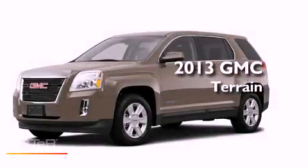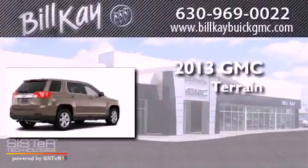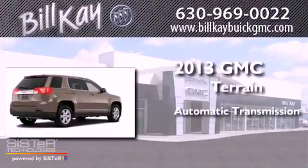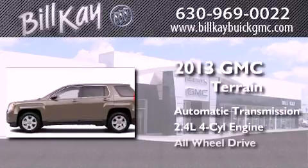This is a brand new 2013 GMC Terrain. This crossover has an automatic transmission, an inline four-cylinder engine, and all-wheel drive.